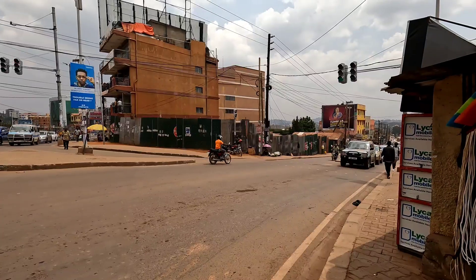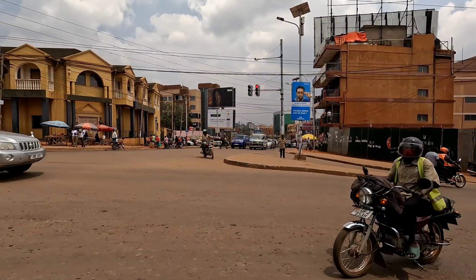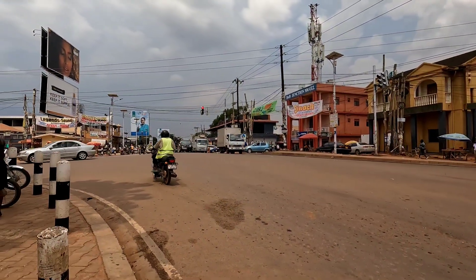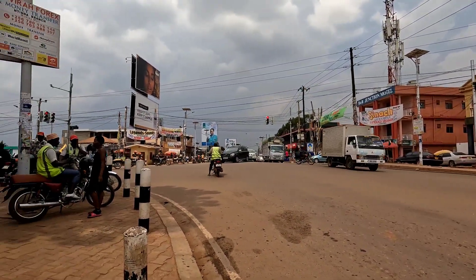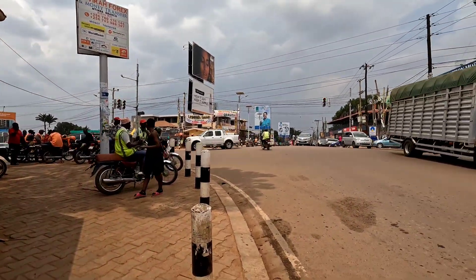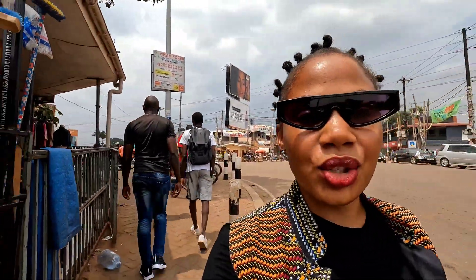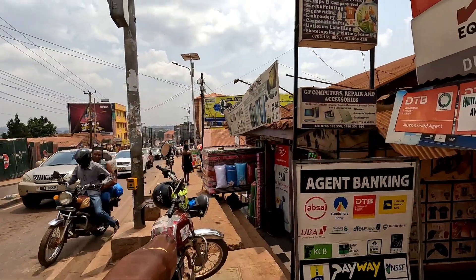This route here comes from Kisasi and goes back all the way to the Northern Bypass. That route over there will go all the way to Kampala, that one will go to Nakawa, and this one right here will go all the way to Jinja. I want to take you guys around Tinda today to show you the vibe. It's a Saturday, which is usually busy because people are going to weddings and functions.